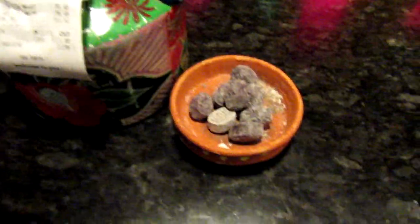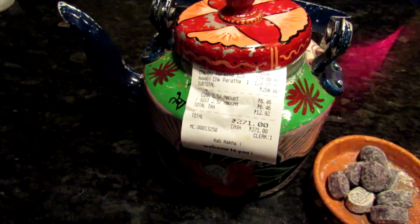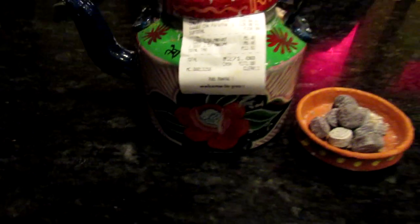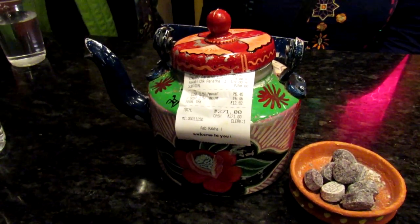And this is how they give you the bill — they also give you some sweet chutney candies along with the bill. That's pretty much for today. Thanks for watching.